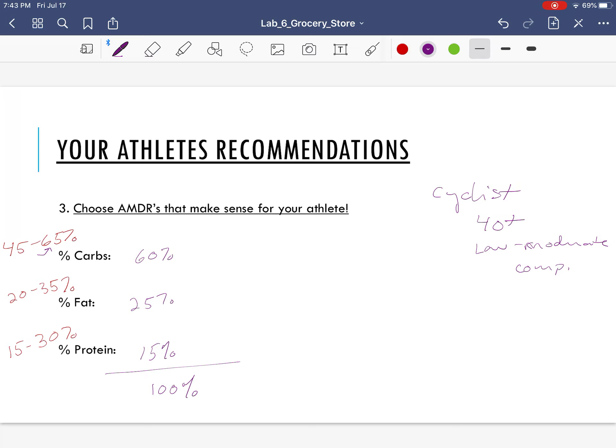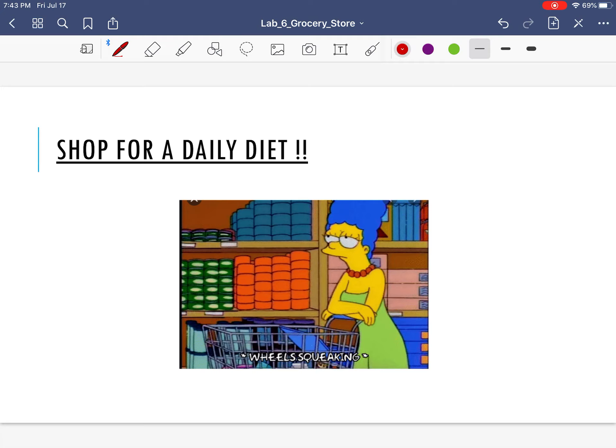Now you're going to go to the grocery store, or you can do it from home. There's another video on Blackboard with a link to a YouTube video that shows how to use the MyFitnessPal phone app. You can either scan foods using the scanner on the MyFitnessPal app, or you can enter them in by hand. Your goal is just to make a reasonable diet that comes as close as you can to meeting the number of calories you calculated.